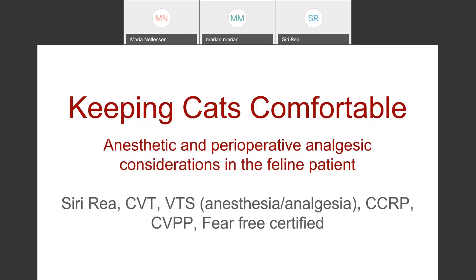First certified veterinary technicians in the state of Minnesota is one of our ways we are thanking you for all that you do for the veterinary profession each and every day. I'm Maria Nellison, Certification Coordinator for the MVMA, and I'm pleased to be your moderator for Keeping Cats Comfortable, Anesthetic, and Perioperative Analgesic Considerations in the Feline Patients with Siri Ray.